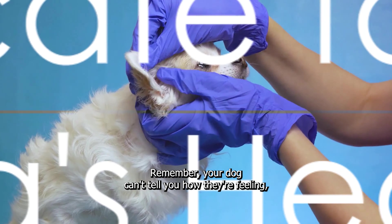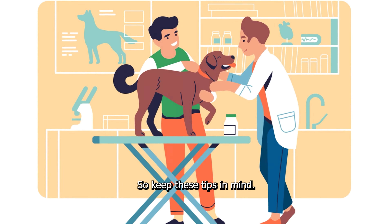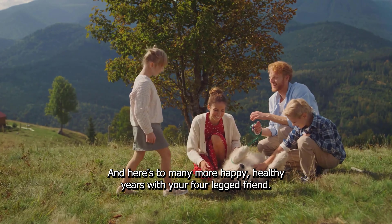Remember, your dog can't tell you how they're feeling, so it's up to you to be their advocate. So keep these tips in mind, and here's to many more happy, healthy years with your four-legged friend.